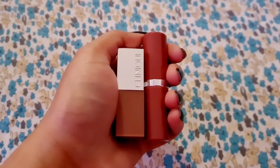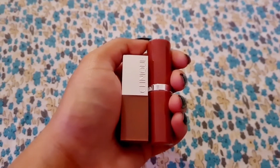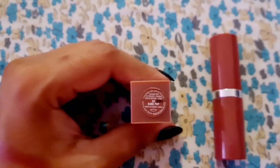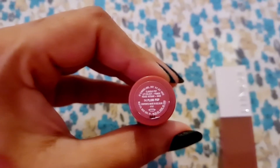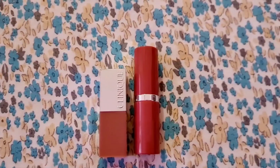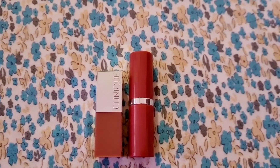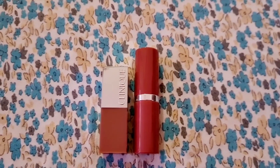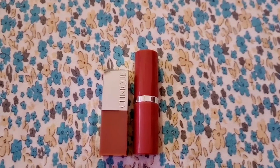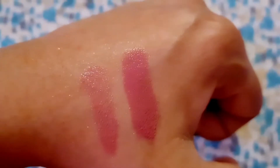Hello and welcome to my channel. Today I'm coming to you with two shades of the Clinique Lip Color Plus Primer Pop lipsticks. The first shade is 02 Bear Pop and the second shade is shade number 14 Plum Pop. Bear Pop is the mini sized version containing 2.3 grams of product. Plum Pop is the full-size version containing 3.6 grams of product.